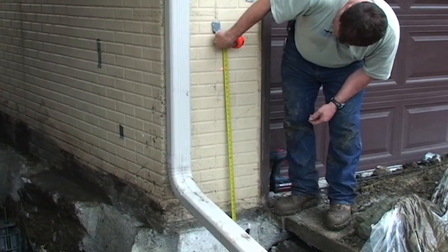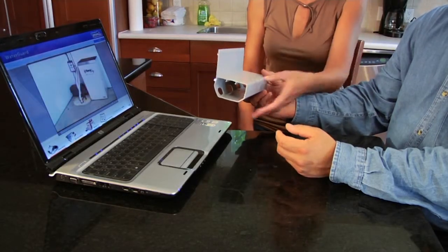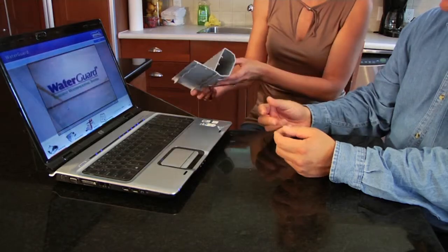We'll come out and literally make a complete inspection of the exterior and interior of your foundation. We have a complete computer program that breaks all that down and makes it very easy to understand, and we take you through this whole process showing you how the water actually gets into your foundation, how it comes through your foundation, and then of course how we fix it.